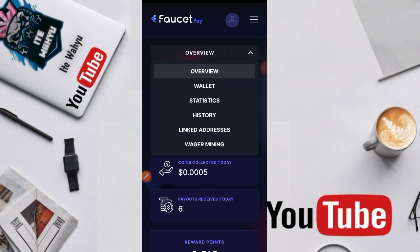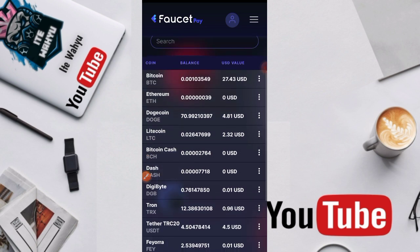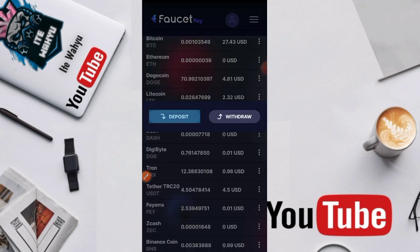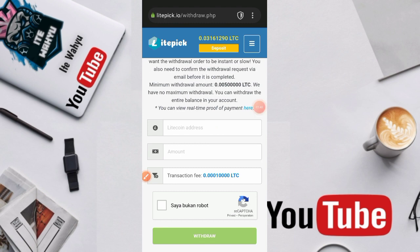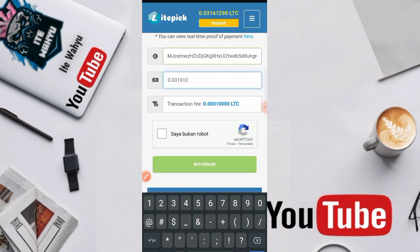Di sini kita gunakan Pocket P. Kenapa menggunakan Pocket P? Karena admin memang pengepul Pocket P ya. Kita ambil adresnya dulu — di sini kita pilih Litecoin, tekan garis tiga, kita pilih deposit, kita salin alamat. Setelah berhasil, kita kembali ke dalam webnya lalu kita paste di Litecoin address.